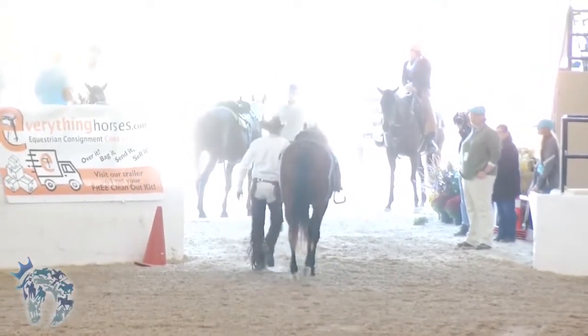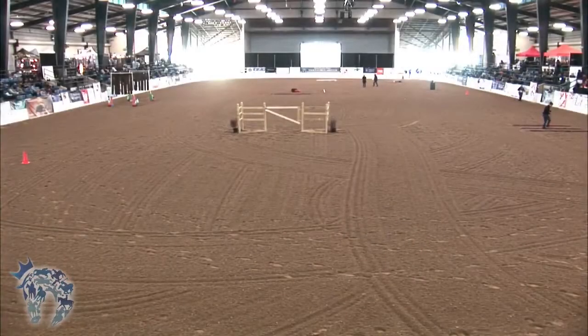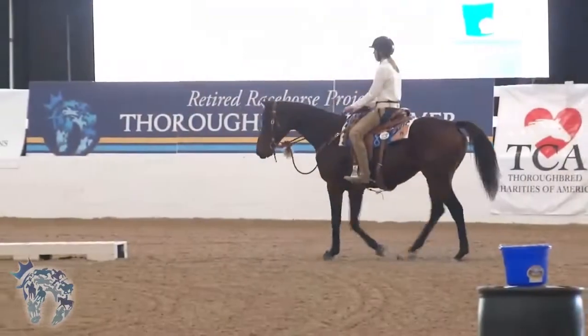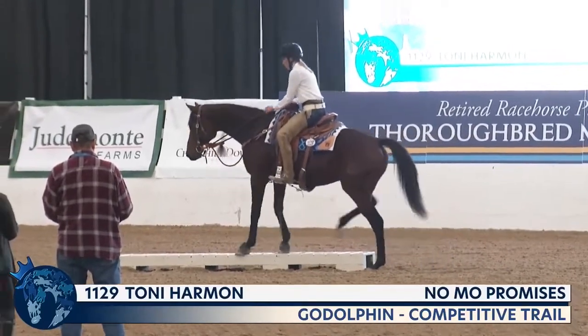A well-ridden round by Jeff Dampfouse and Lady Margaret. Next in the ring is the winner of competitive trail at the last makeover in 2019 with Belfast Cowboy, and here riding Nomo Promises — a finalist in competitive trail and in ranch — Tony Harmon.